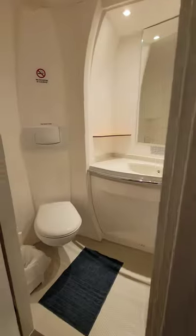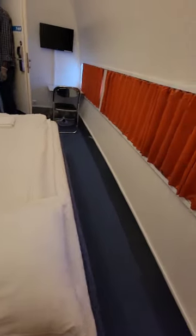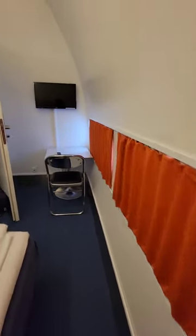This is the full single room. It does have a full bathroom with a shower. And there's also a space for working and a television.